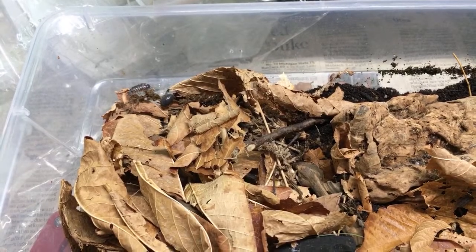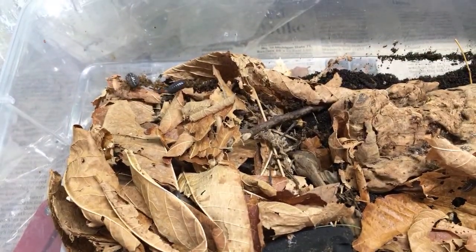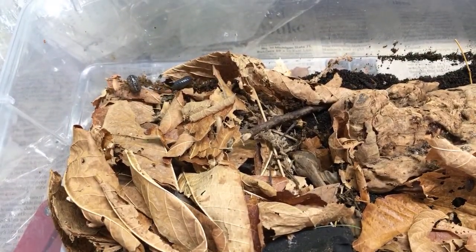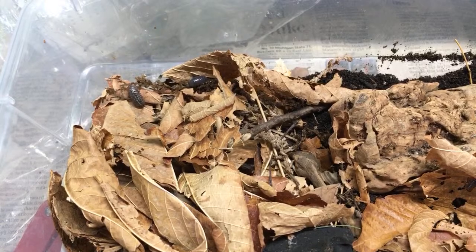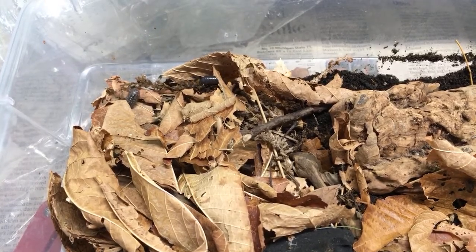I decided we were going to do a surprise live stream to give a little update on my night gold project of Armadillidium vulgare. These are descendants from a group that I collected a long time ago, and I have some really fantastic specimens I'd like to show you. I think they're pretty fantastic anyway.